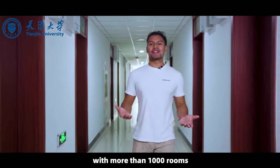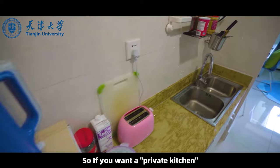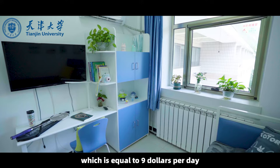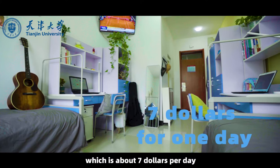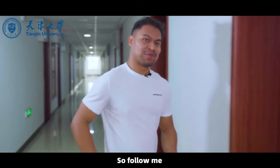Tianjin University dormitories are quite abundant with more than 1,000 rooms, including single rooms and twin rooms. If you want to have a private kitchen, you can choose the single room, which is 1,800 yuan per month — equal to about $9 per day. But if you want to live with your friends, you can choose the twin room, which is 1,500 yuan per month, about $7 per day. The price is very affordable.